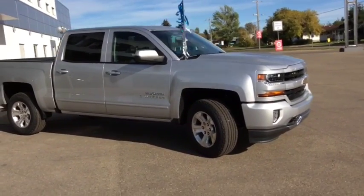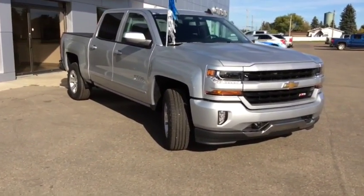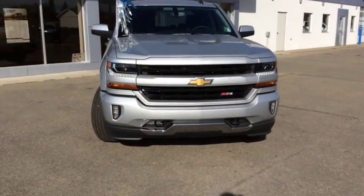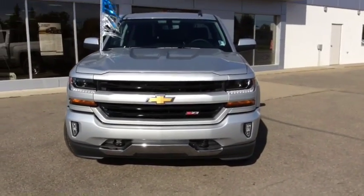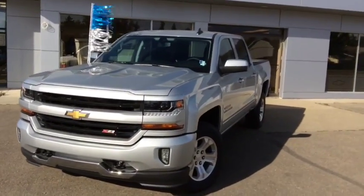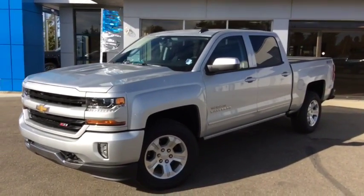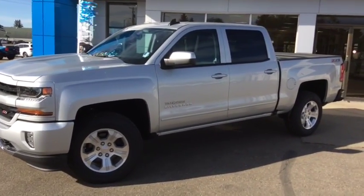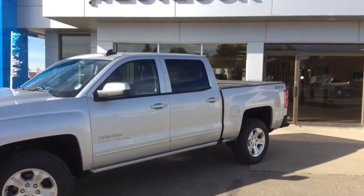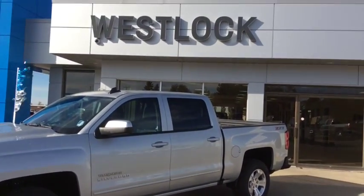Once again, this is stock number 17T10, a brand new 2017 Chevy Silverado Z71-1500 Crew Cab True North Edition finished in Silver Ice metallic. If you would like to take this gorgeous pickup truck for a test drive, come on down and see one of our friendly and knowledgeable sales associates. We're located at 10415 104th Ave right here in Westlock, or you can reach us by phone at 780-349-3336. We look forward to seeing you soon.